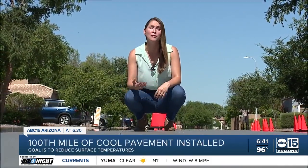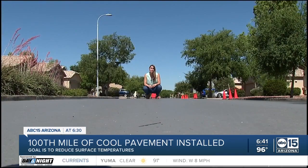A cooler and more comfortable city — that's the goal to reduce surface temperatures in extreme heat. And while most people we talked to were all about it, some had mixed feelings.